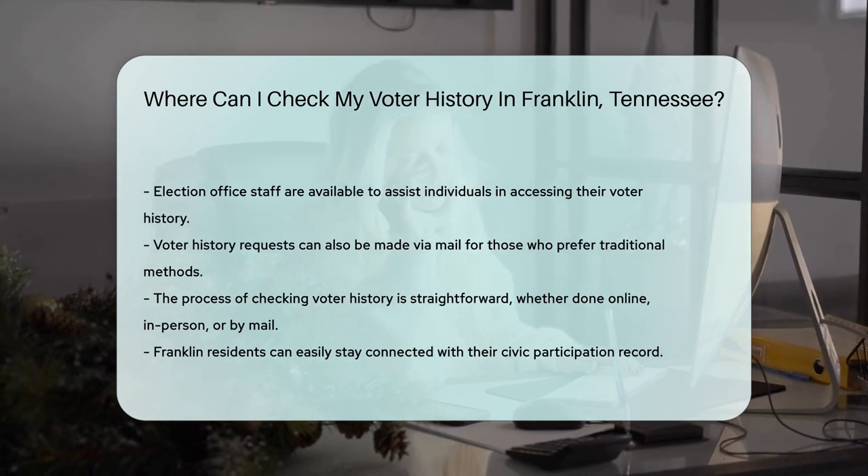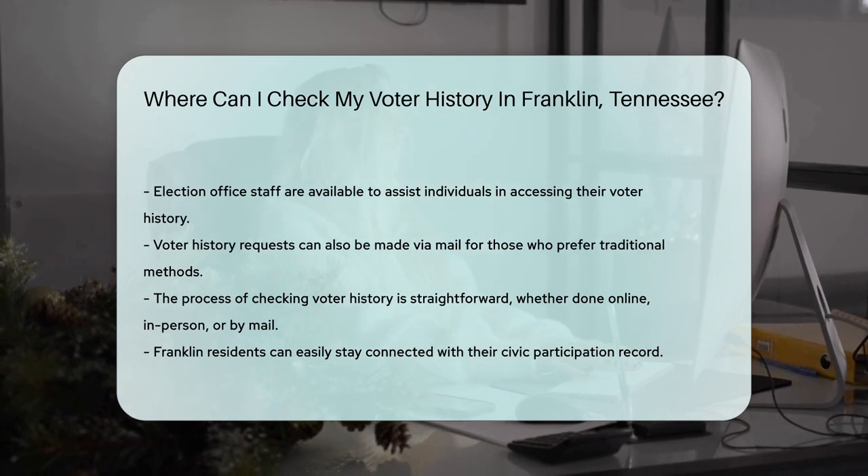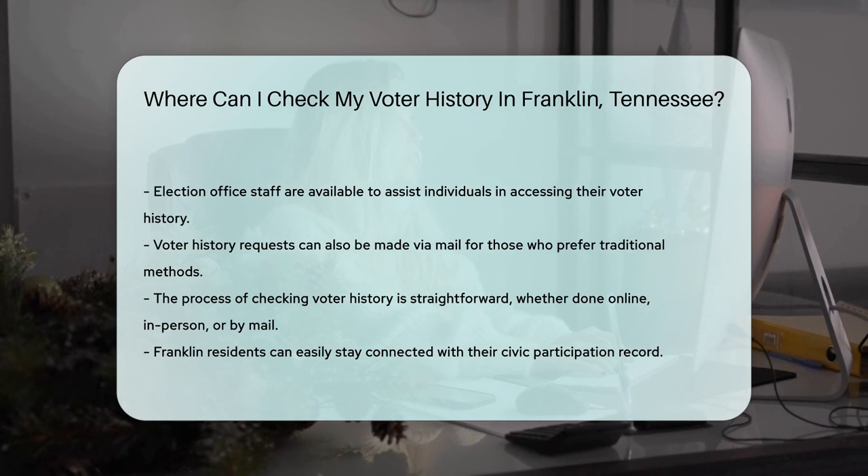So there you have it, fellow citizens of Franklin. Checking your voter history is as easy as pie — American apple pie, that is. Whether online, in person, or by mail, you're never far from your civic footprint.